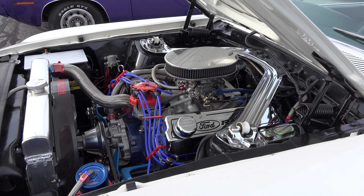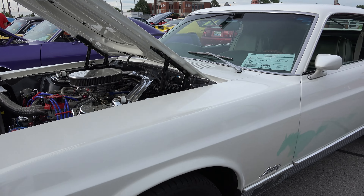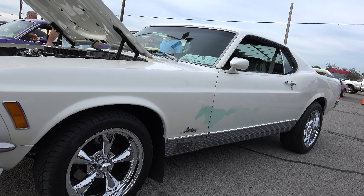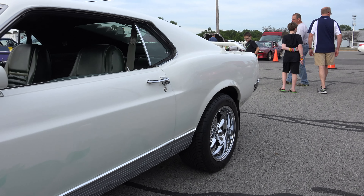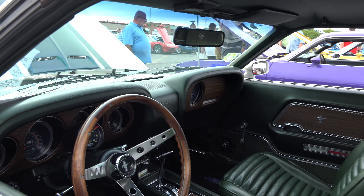It's got a fresh 389 Pasi C6 with a 2500 stall and shift kit — it's built to handle 600 horsepower. Hopefully we'll get there one day. I run Australian Cleveland two-barrel heads for better torque.